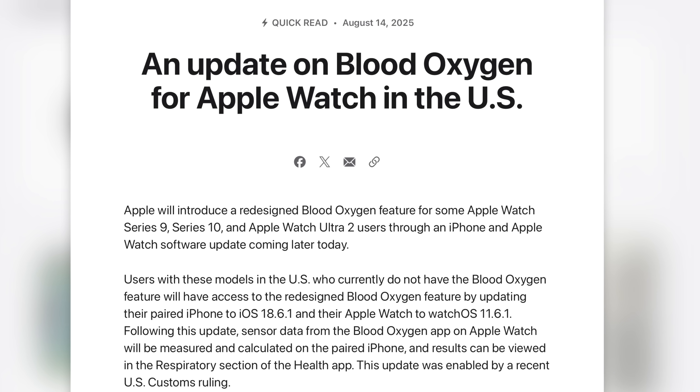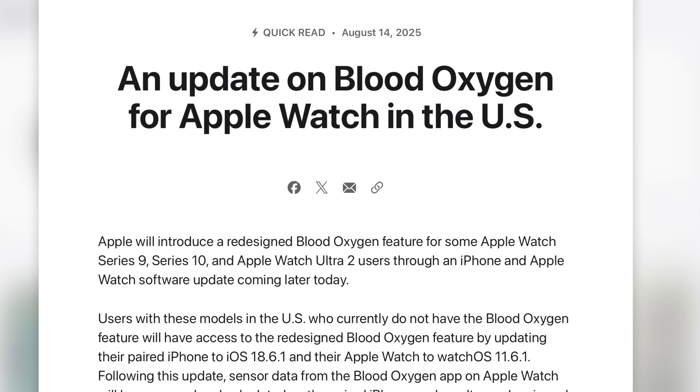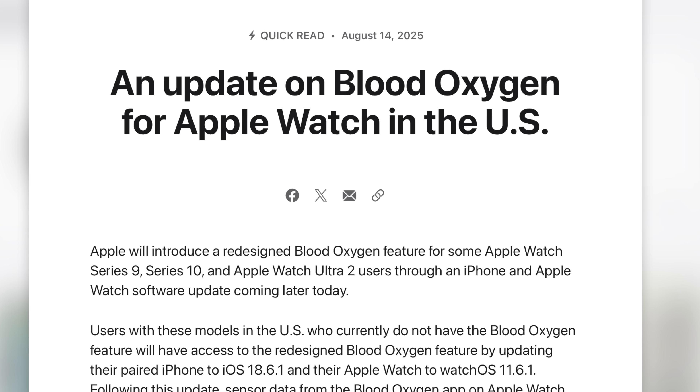This sure did take a long time — it was about a year and a half in the making — but blood oxygen level checking is finally coming back to the Apple Watch as of today. And it's kind of hilarious how Apple was able to bring it back. You'd think they'd reach a settlement, you'd think they'd come to some kind of agreement with Masimo. Nope. Apple just found a way to do a little trolling, if you will.